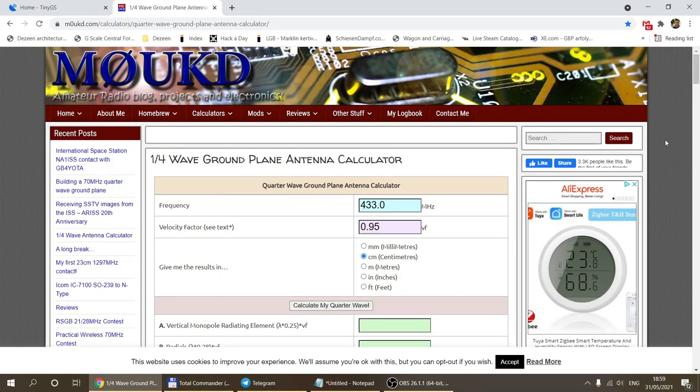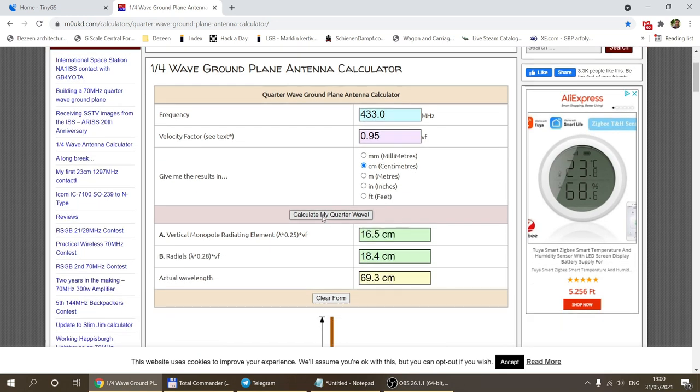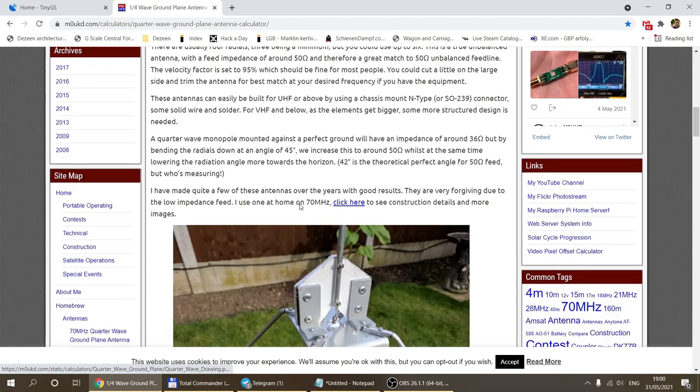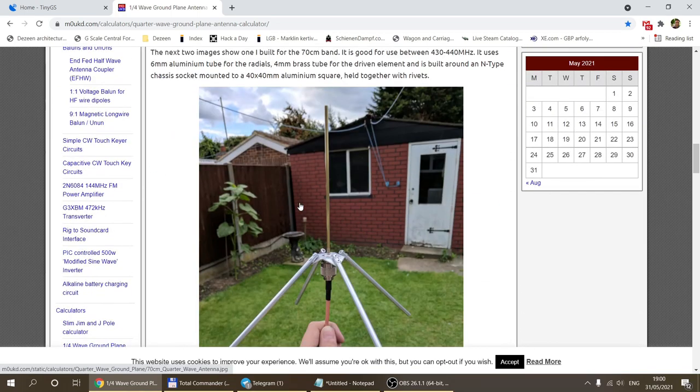The current firmware supports 433 megahertz satellites, so we're building a 433 megahertz antenna. Make sure you buy the 433 megahertz LoRa module. Using a quarter-wave ground plane antenna calculator, you enter 433 megahertz, click calculate, and you get: vertical element = 16.5 cm, radials = 18.4 cm. You can switch to inches if preferred. That's the antenna we're going to build.